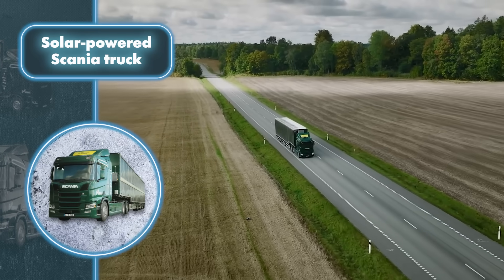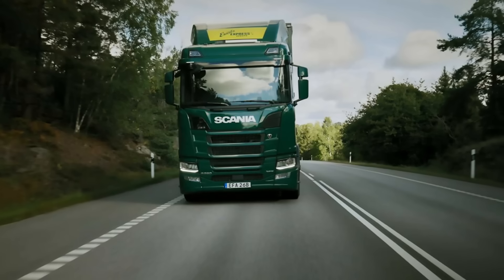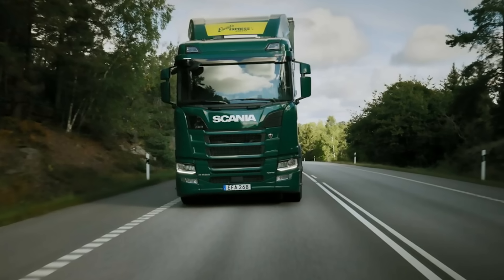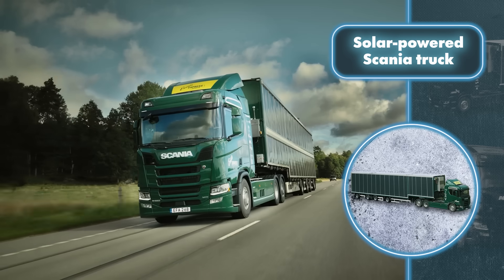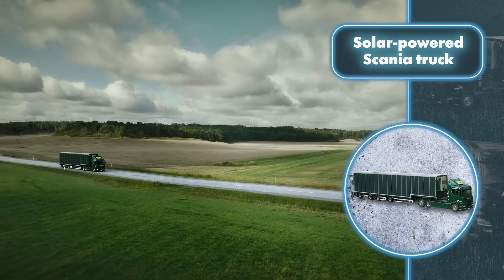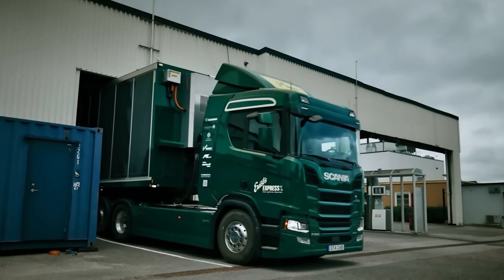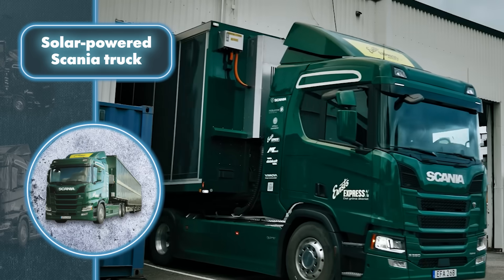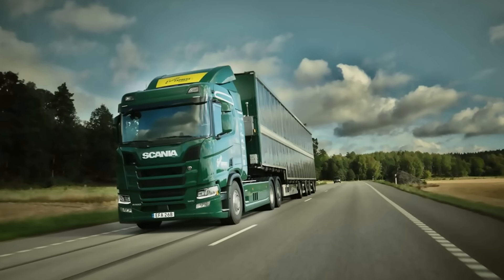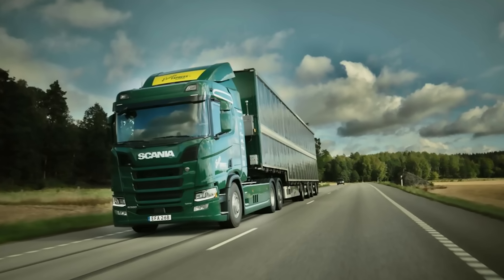Regular panels couldn't be fitted onto a constantly moving vehicle, so Scania designed fresh alternatives from scratch. The result is a set of panels that are both lighter and more efficient, able to endure the strains of constant movement. Scania's panels are more efficient than regular panels, generating 8,000 kilowatt-hours of energy annually while driving across Sweden. In sunnier places, the truck can produce even more free energy, usable for transportation or storage for various purposes.